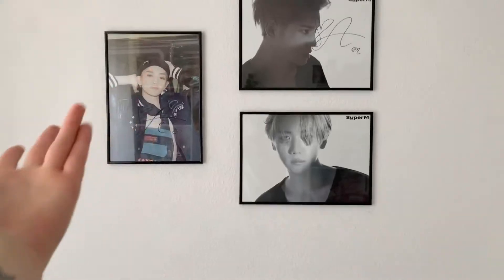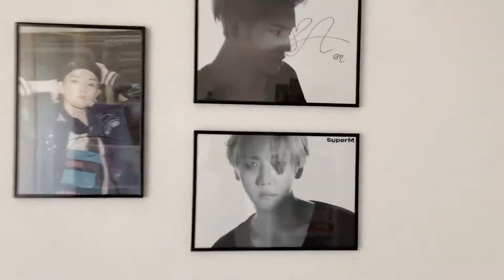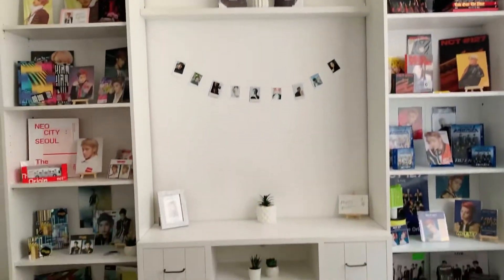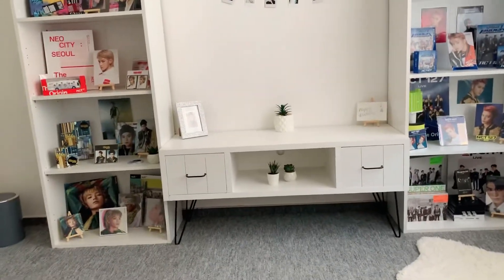Hi friends and welcome back to my new updated shelf tour. I showed my room already, so one of the changes is that I put my sign posters up on the wall — my Baekhyun, which you can't see, and Taehyung. This is my new shelfie which is quite full. I definitely need new ones, but I'll hopefully move soon so I can buy more shelves.